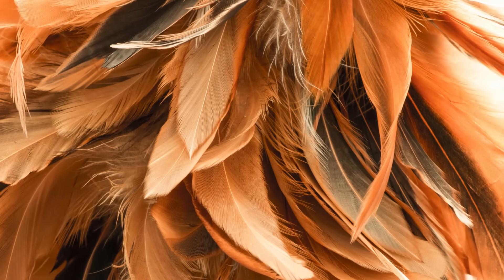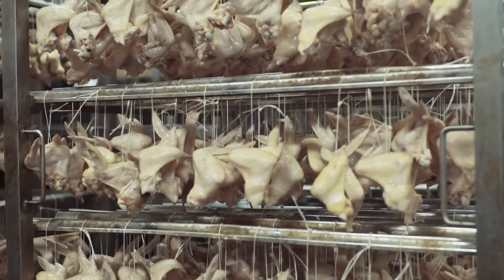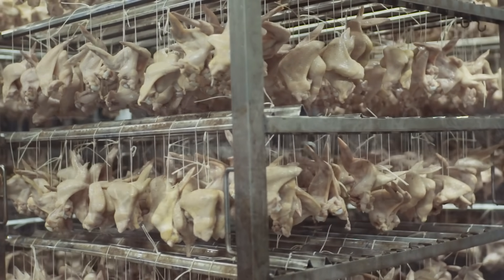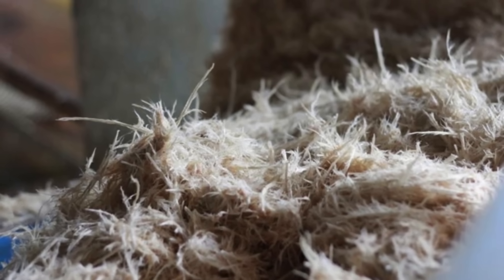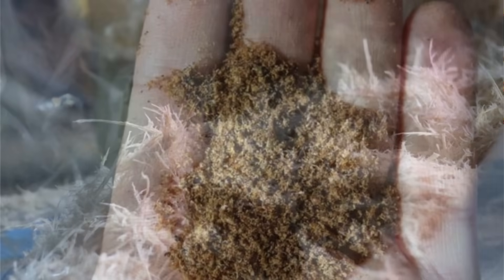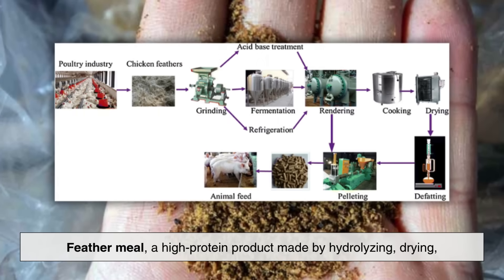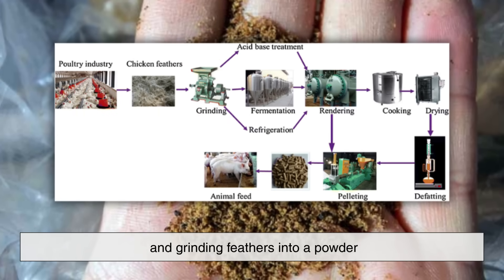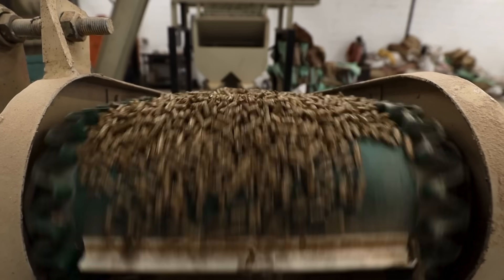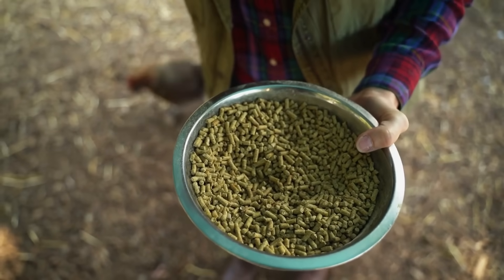And now, on to the most overlooked part of all — the feathers. Every year, billions of chickens are processed worldwide, and with each one, a significant amount of feathers are produced. It might seem like waste at first glance, but the poultry industry has found innovative ways to reuse this material. The most common use is in feather meal, a high-protein product made by hydrolyzing, drying, and grinding feathers into a powder. This feather meal is mainly used as an animal feed supplement or fertilizer because it's rich in nitrogen and amino acids. It's not edible for humans, but it's incredibly useful for agriculture.